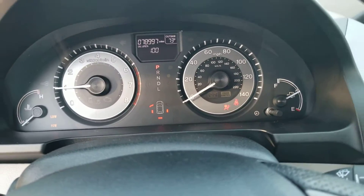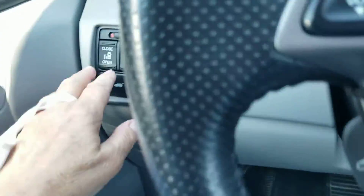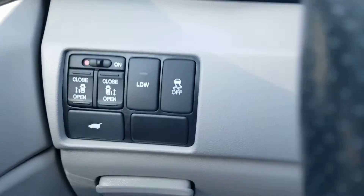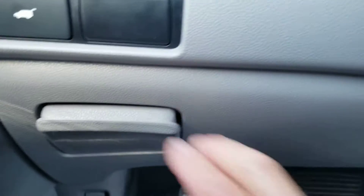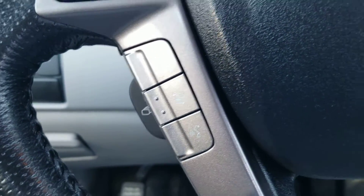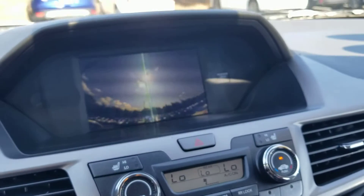There's your instrument cluster. Lane departure warning. Traction controls. Change for the toll booth. Bluetooth. Cruise control. There's your backup camera.